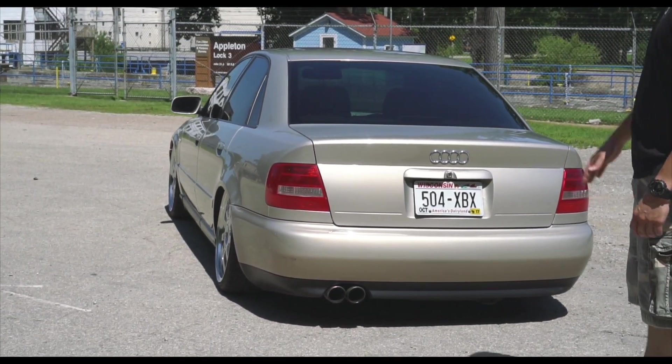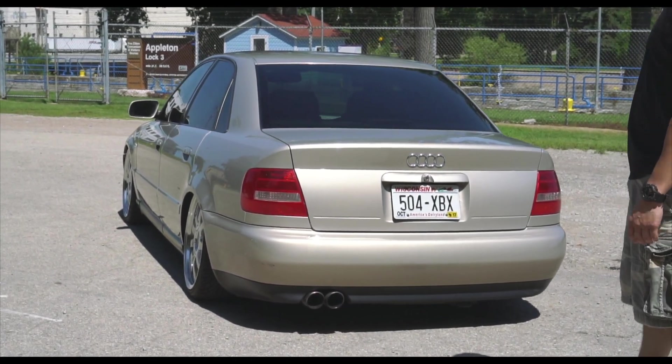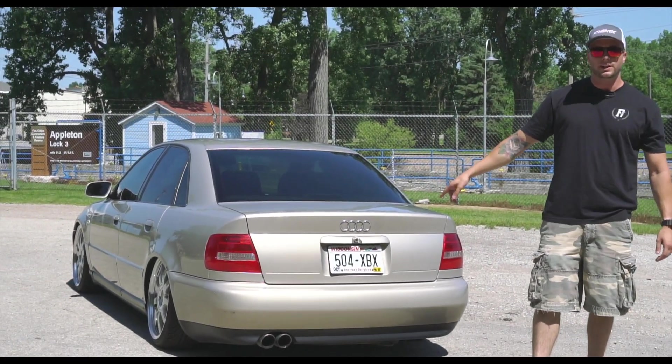Suspension and wheels are basically the main components he's done to this car. It's just a daily driver — he didn't want to do anything too crazy with it. Tinted windows, motor is stock, no intake, nothing like that. He does have a 2.5 inch Borla exhaust.